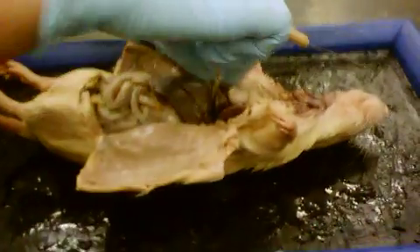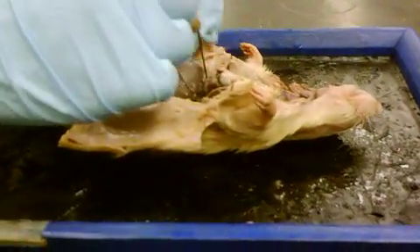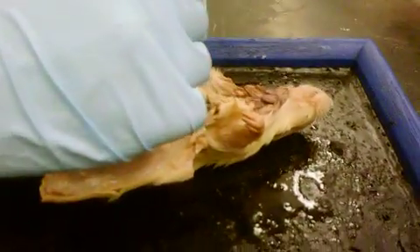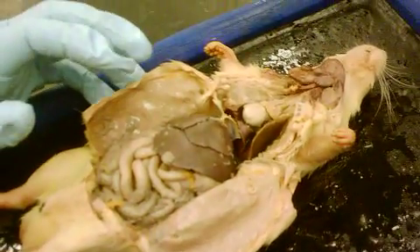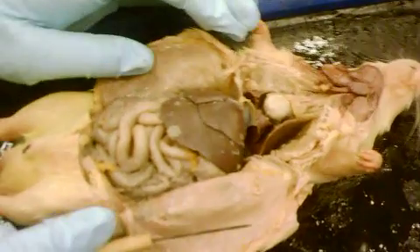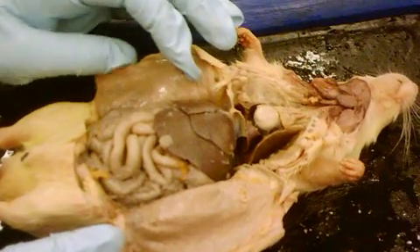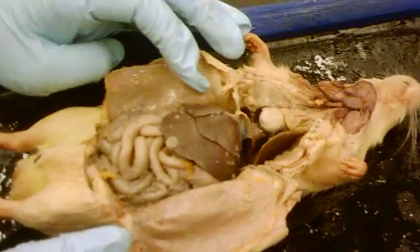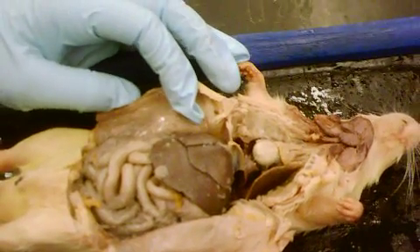Question three is about the diaphragm. We didn't talk about it in class, but I opened it up when I opened the cavity. The diaphragm is muscular — it's a flap that goes underneath the lungs. Everyone breathe in really deep. Basically, your diaphragm goes up and down underneath your lungs. So for question three, record: the diaphragm is a muscle that helps to push air out of the lungs.